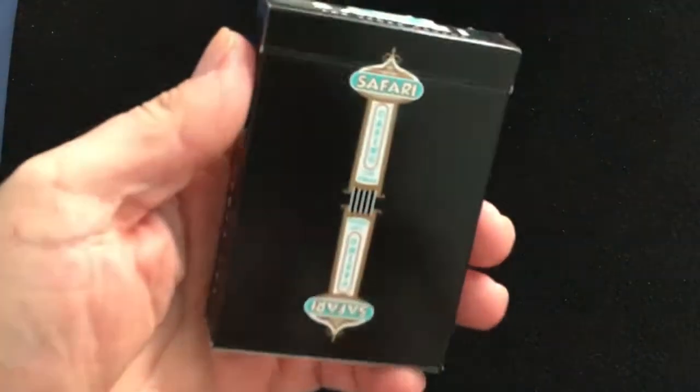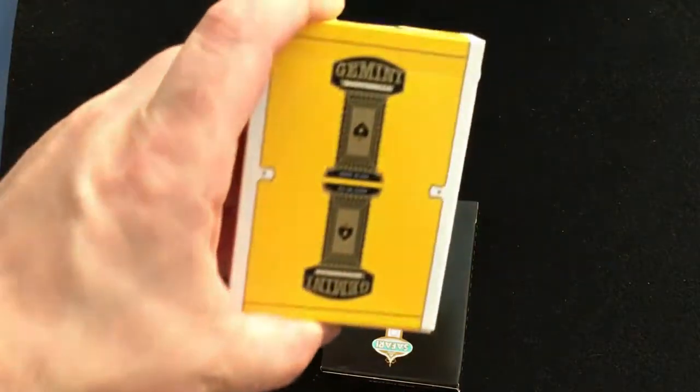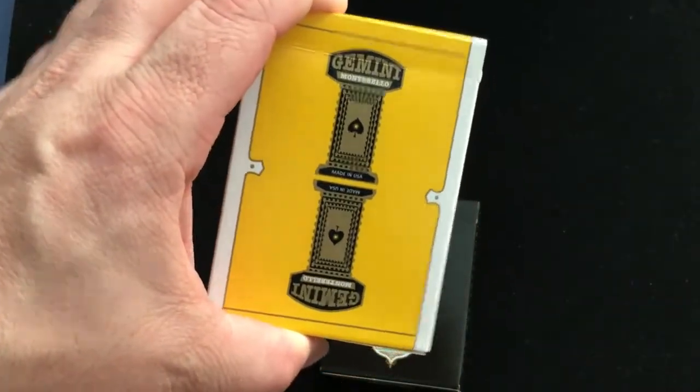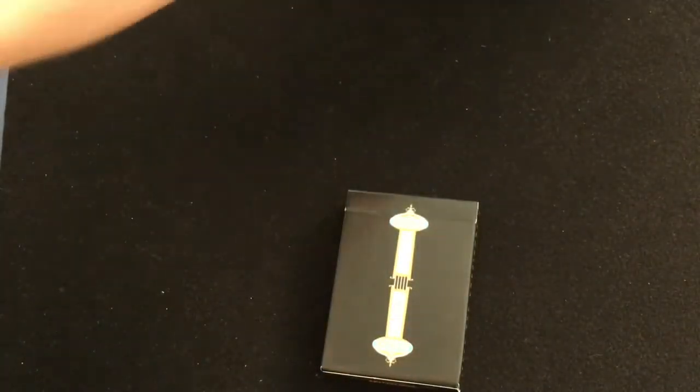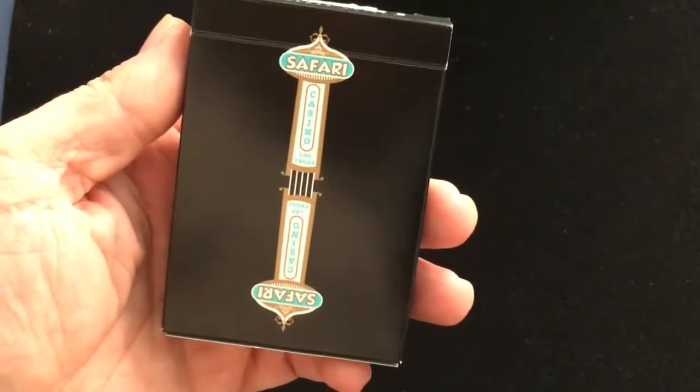This is a new Safari Casino from Gemini Decks. It's inspired by the Dunes Casino — the original Gemini Decks were kind of inspired by the same design, but this obviously looks more like the Dunes Casino. It's in black, and I expect a dozen more colors.